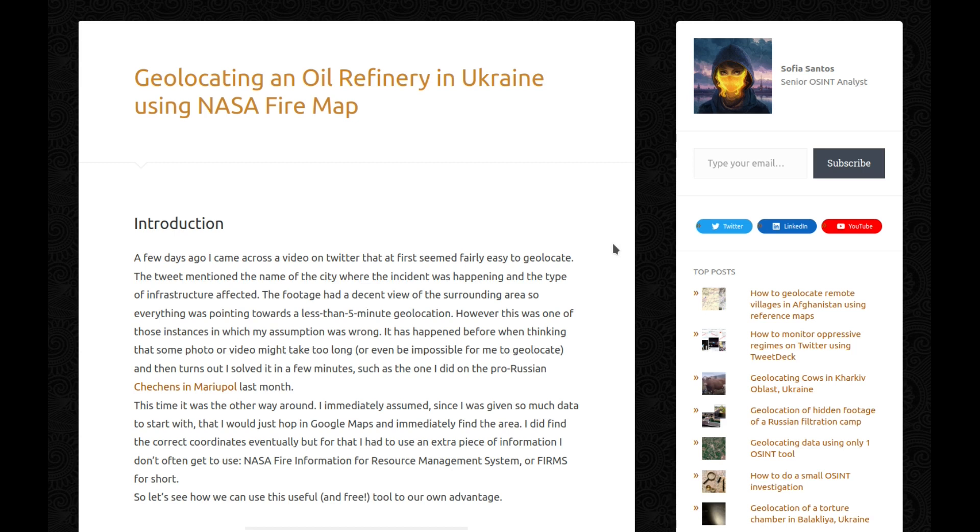I did find the correct coordinates eventually, but for that I had to use an extra piece of information I don't often get to use: NASA Fire Information for Resource Management System, or FIRMS for short. So let's see how we can use this useful and free tool to our advantage.